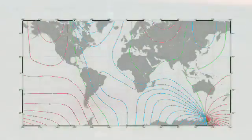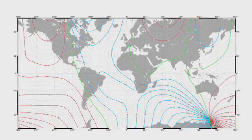So the turtles actually have what might be considered a crude global positioning system that is based on the Earth's magnetic field.